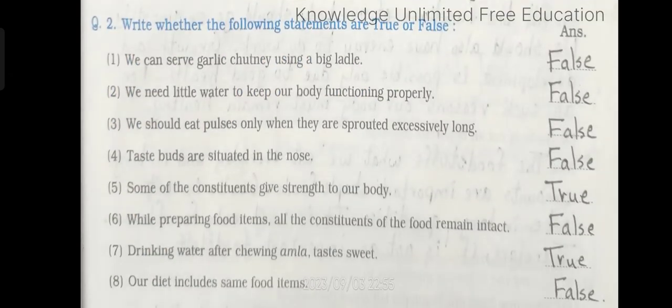Question number 2: Write whether the following statements are true or false. Number 1: We can serve garlic chutney using a big ladle. Answer: false. Number 2: We need little water to keep our body functioning properly. Answer: false.